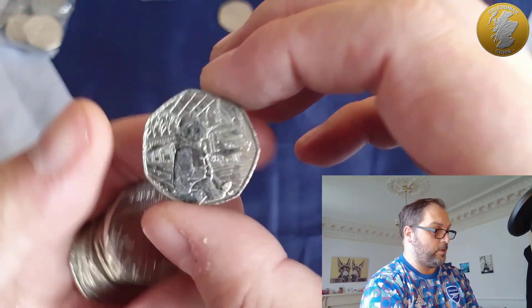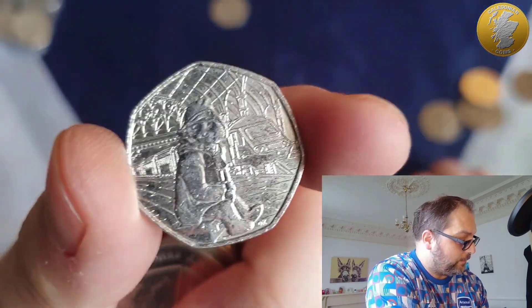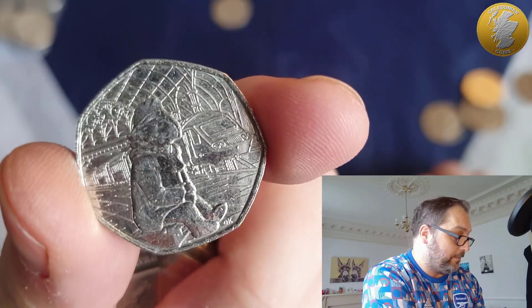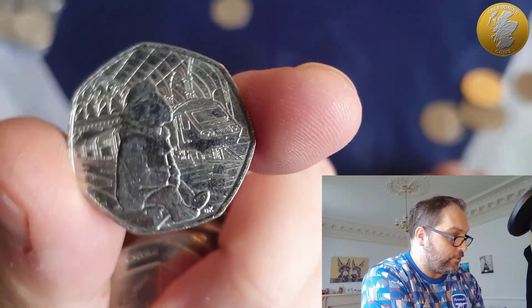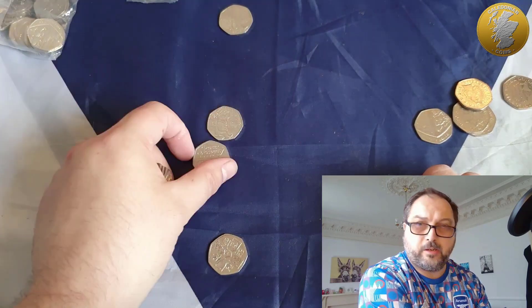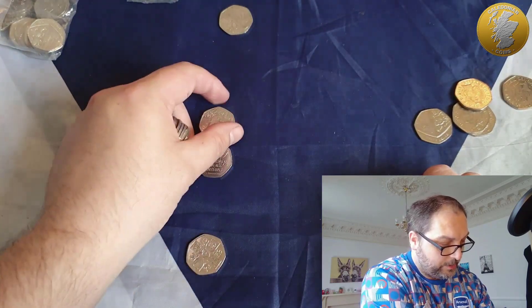Oh my word, what a drought that was! But finally we found a coin of some significance to me anyway — my favourite Paddington, the one with the train. That's definitely going in the money box. Wow, what a duration without a coin!